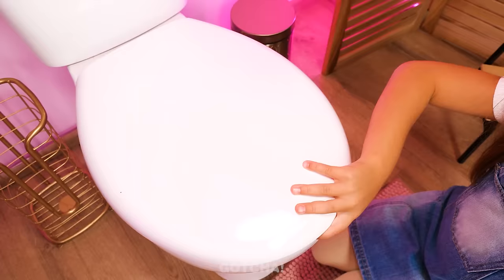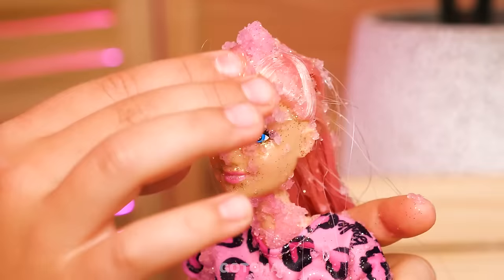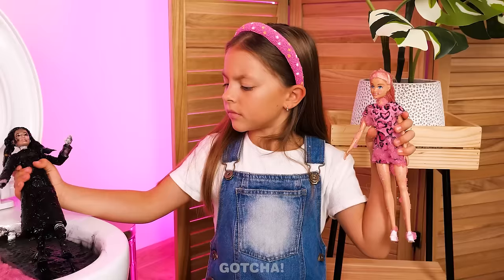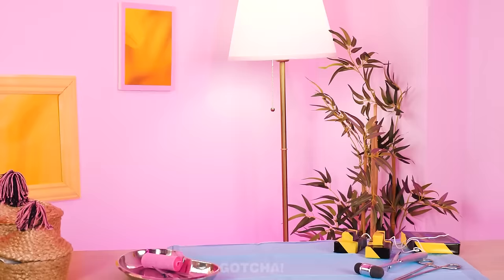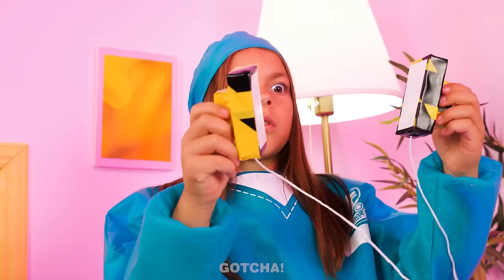Pink and black slime! The Barbie doll is drowning! I should clean her up! Maybe there's another doll in the black slime! Wait — is this a Wednesday doll? Barbie and Wednesday dolls! I don't want Wednesday! Time to play doctor! I need to fix Barbie up! I've got the defibrillator! Clear! Too much electricity! What's happening to Barbie? Barbie came alive! What is this place? Oh, hi there!